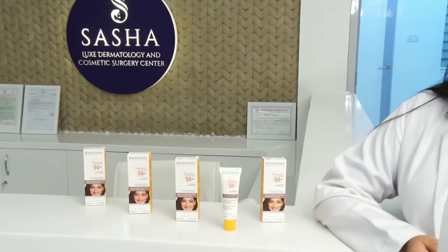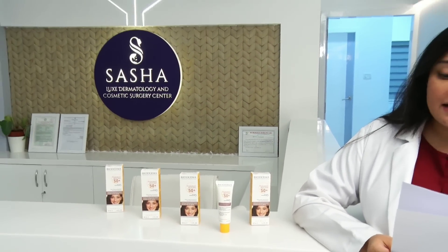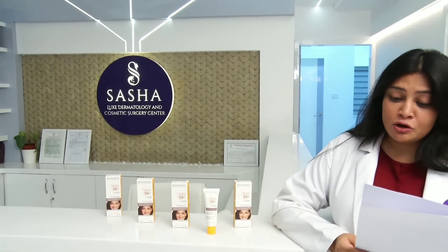Centella asiatica is a highly concentrated acidoxide compound. This is a broad spectrum sunscreen that helps against UV light and IR light. IR light is the light emitted from screens — that's the blue light from our computers, phones, and so on. So Photoderm Spot Age also protects us against infrared light.